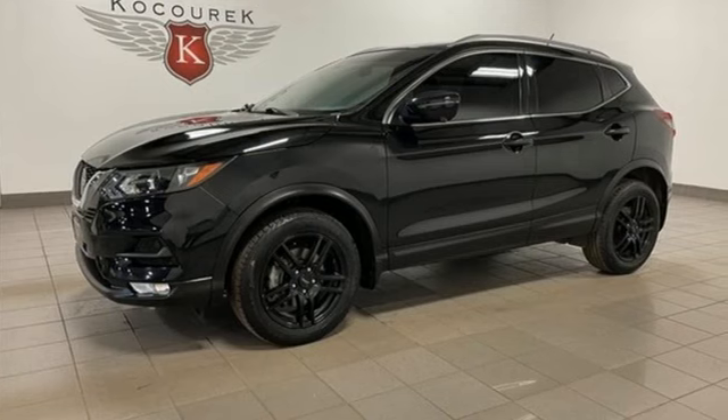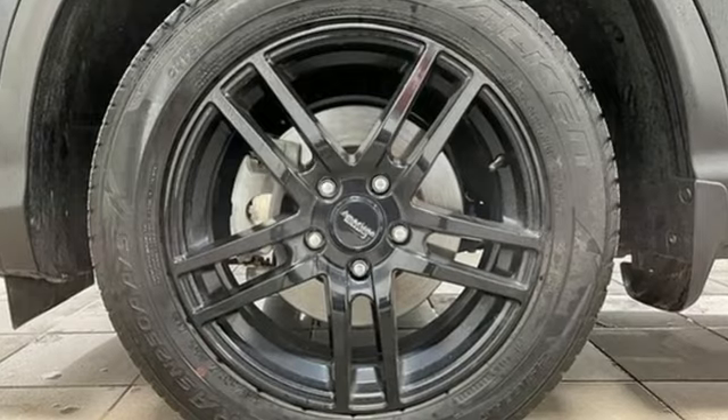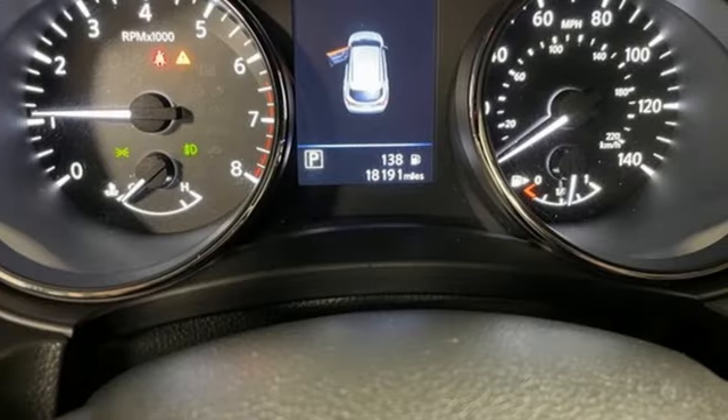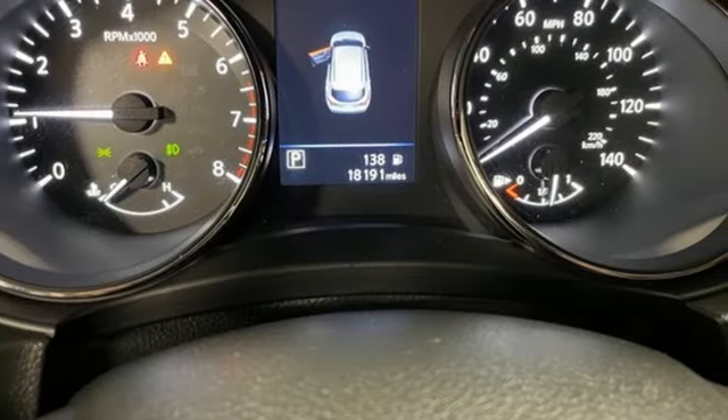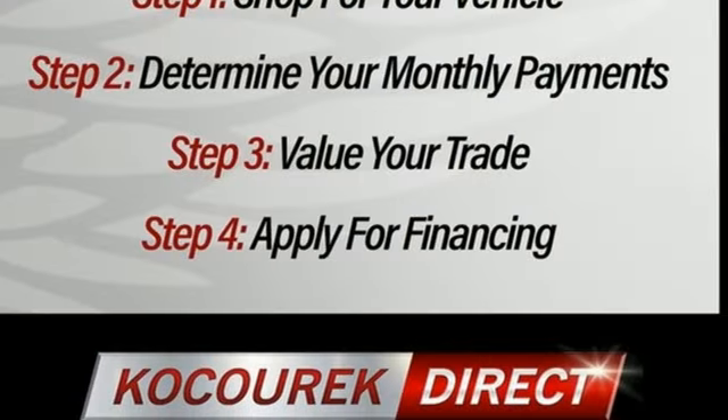It comes nicely equipped with features you'll love: inline four-cylinder engine, dual-zone climate control, AM-FM satellite radio, rear parking sensors, manual tilting steering column, doors and push-button start proximity key.